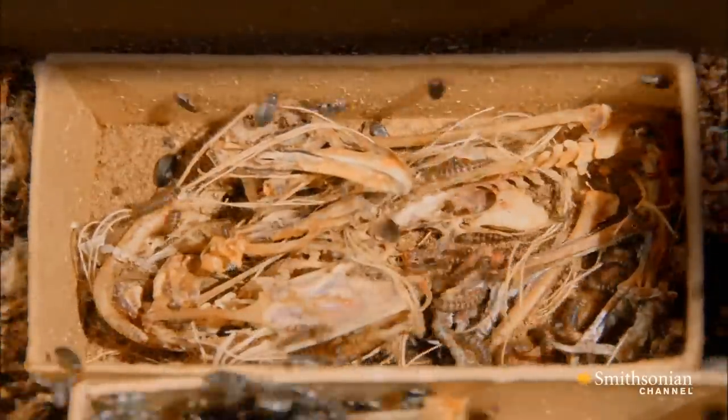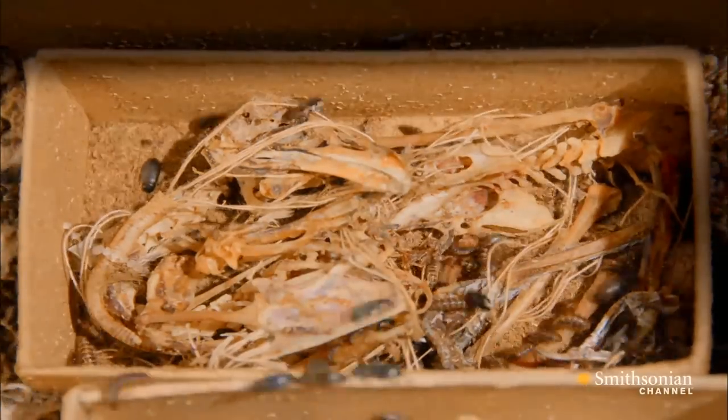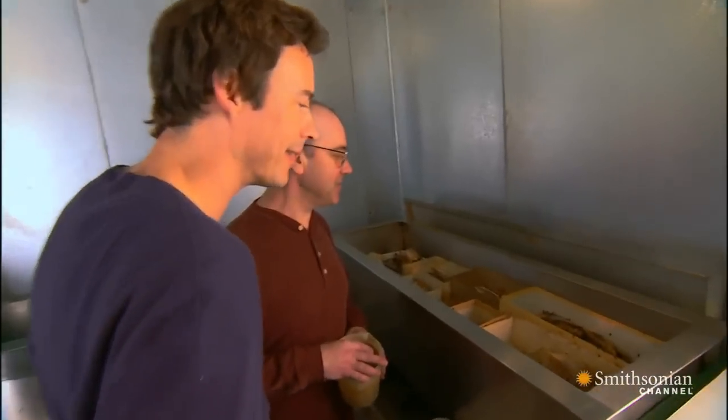These guys can't believe their luck. They're like: I like to eat, and I got involved with the Smithsonian, and they just feed me all day long. Yep — government workers. They've really got a good deal.